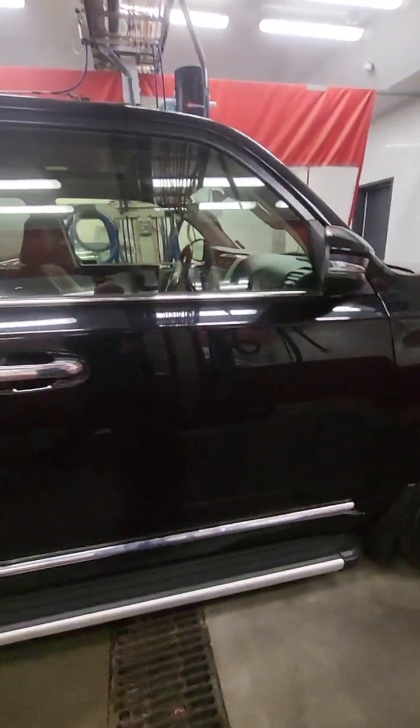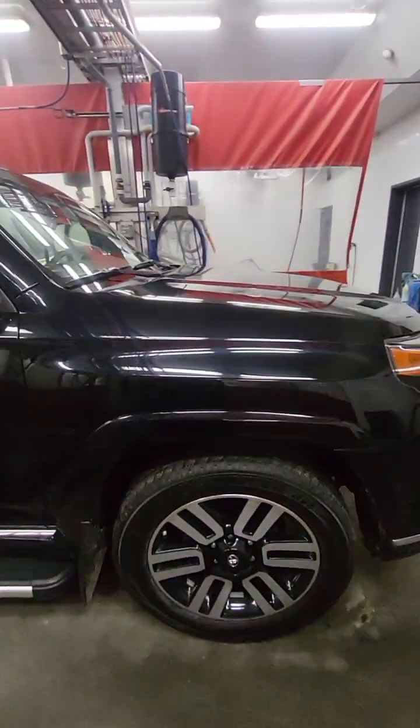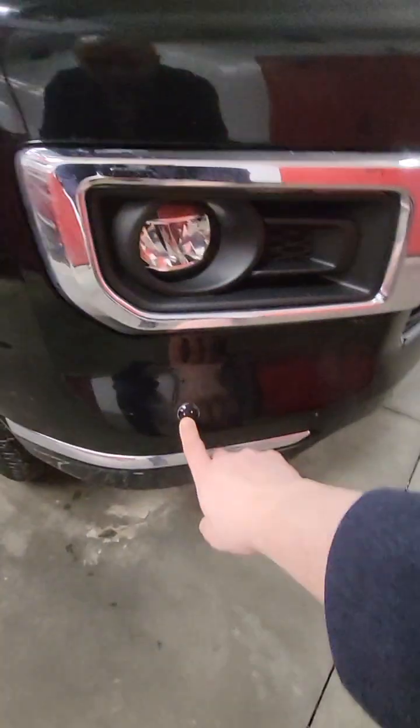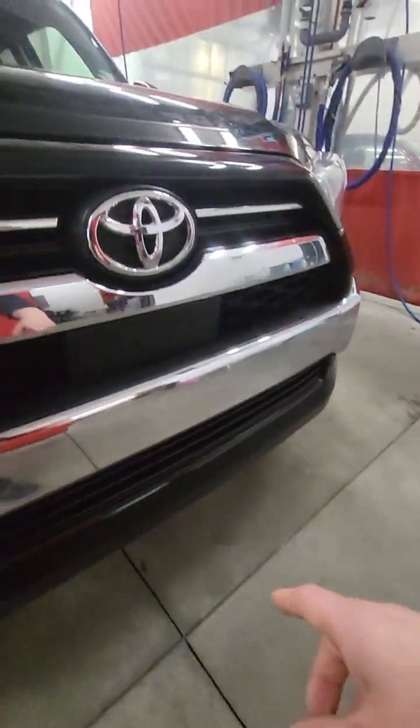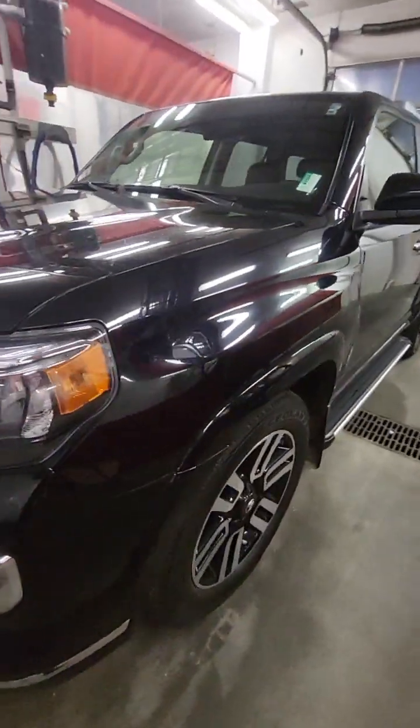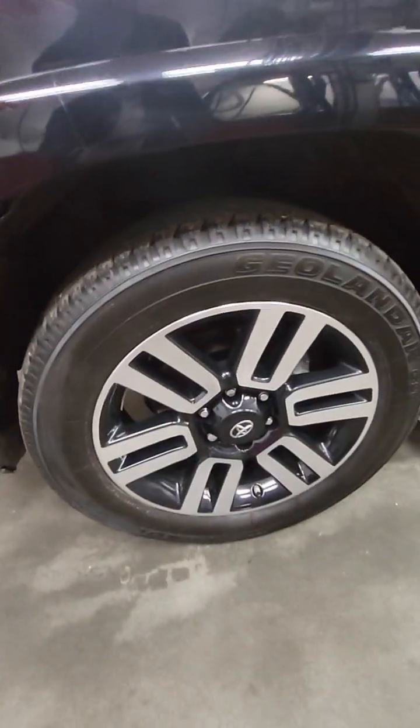With something like a 4Runner, people usually go on more trips with a vehicle like this. But you've got all the sensors all the way around the front as well, the block heater cord right there, and the nice dual tone rims.